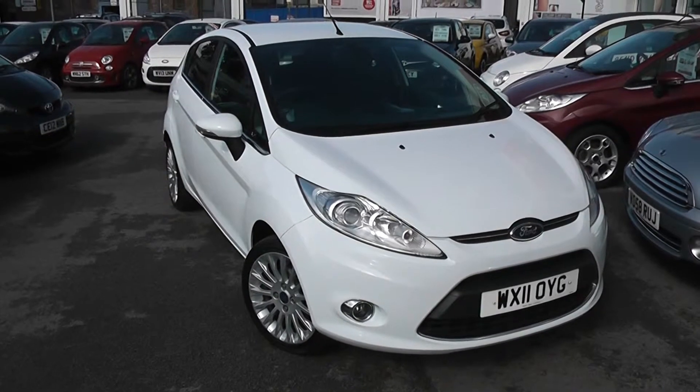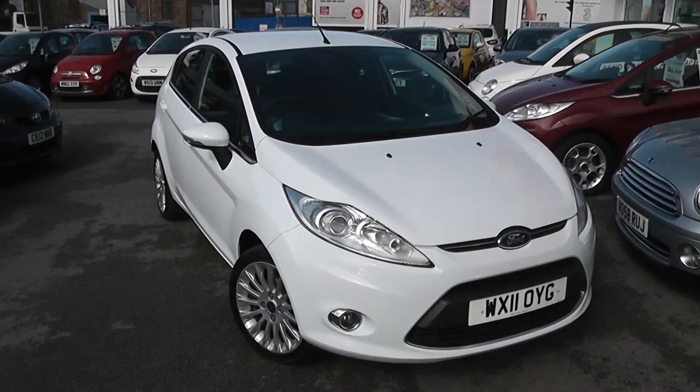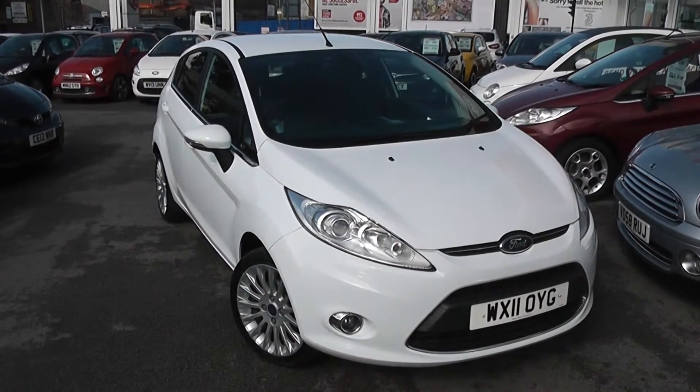Welcome to Wessex Garages Used Cars Online, here with the Ford Fiesta Titanium. This car is registered to an 11 plate. It's a 1.4 litre petrol with manual transmission, finished in white.